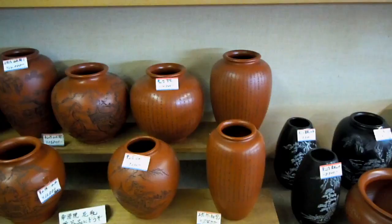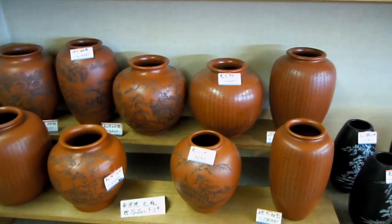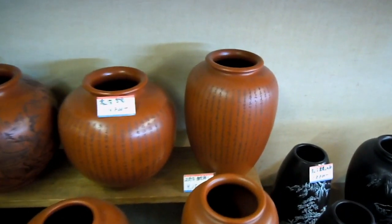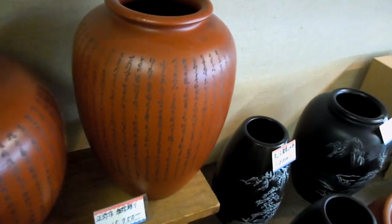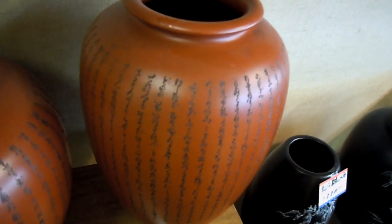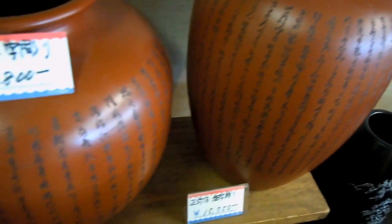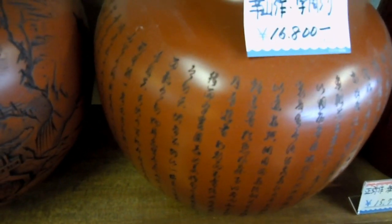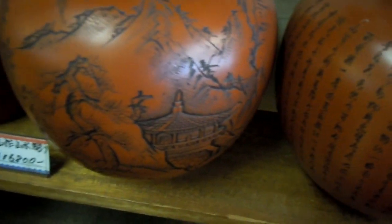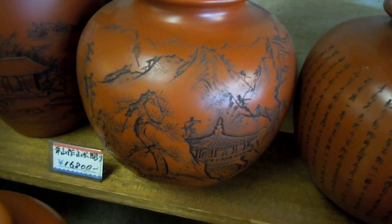Back to some more traditional stuff — these pots have lots of writing on them, usually poetry or some sort of profound verse. These are a bit more traditional. They're beautiful, aren't they.